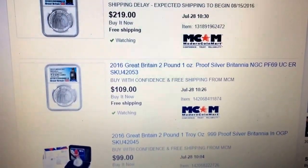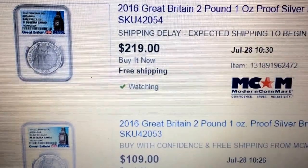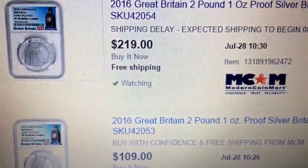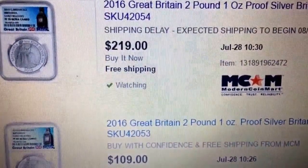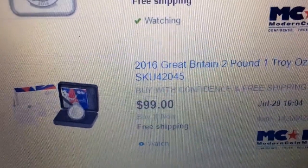Hey YouTube, I just wanted to bring attention — I made a video yesterday on the Proof 70 offered by MCM on eBay at $219. The reason I highlighted it was because of a 10% eBay Bucks offer, which would have brought that price down. But they are also offering the actual raw coin.